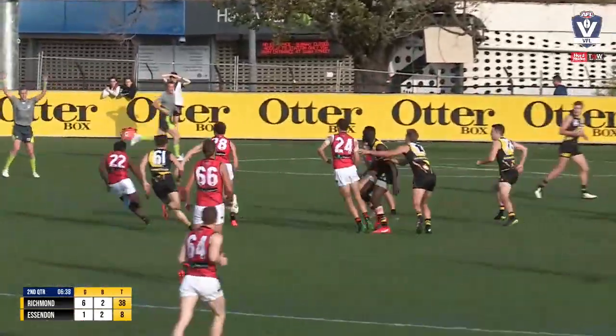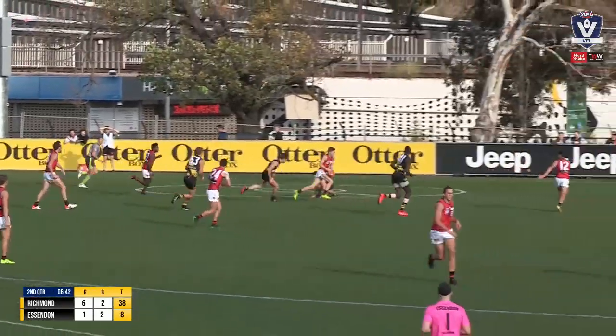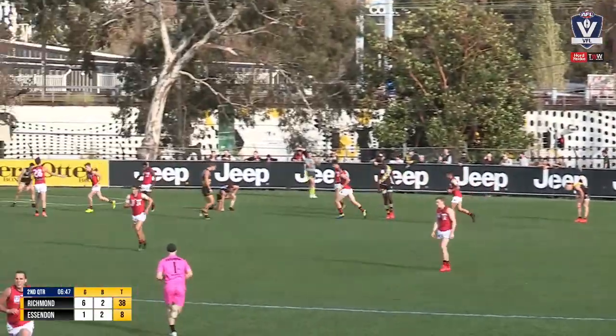He sends the Bombers long inside 50. Big fly at the back from Houlihan, couldn't bring it down. Mosquito at ground level gives it off to Ham. He gets around one, gets around a second, and kicks a lovely goal for the Bombers.